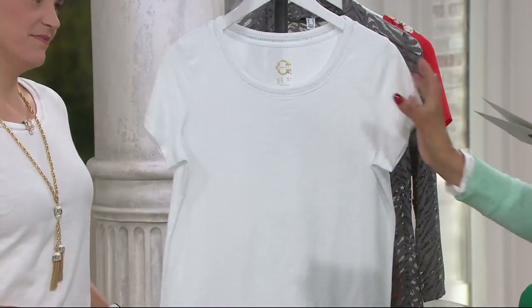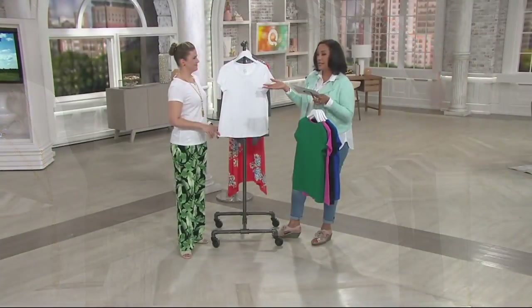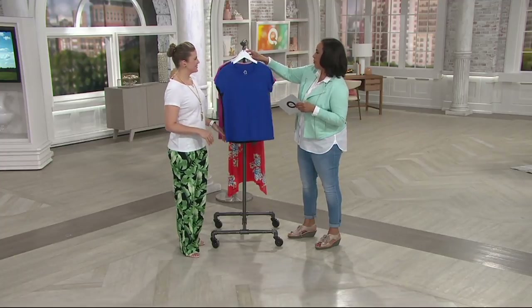Every well-dressed woman, when you talk about a summer classic, needs a good white tee - as we see on Lauren. Let's start with what makes this such a classic and why I think this is something people will love for their summer wardrobe.